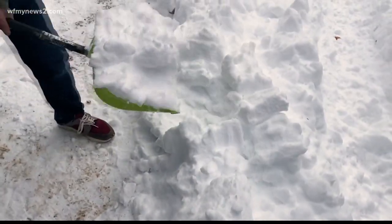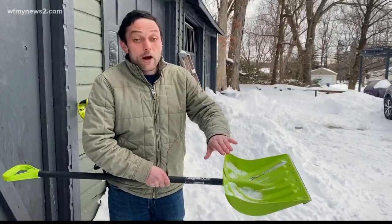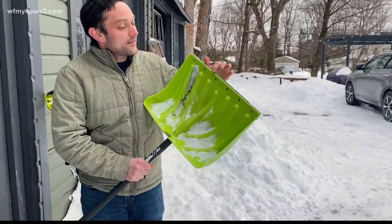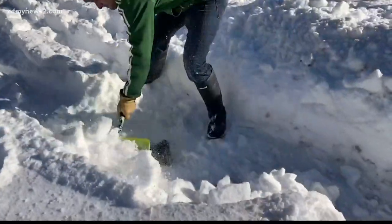If you're only going to buy one type of shovel, this type is the one to get. It works for a variety of conditions, it's wide so you can lift up a lot of snow, and it even has a steel lip for getting through compacted snow or light ice.